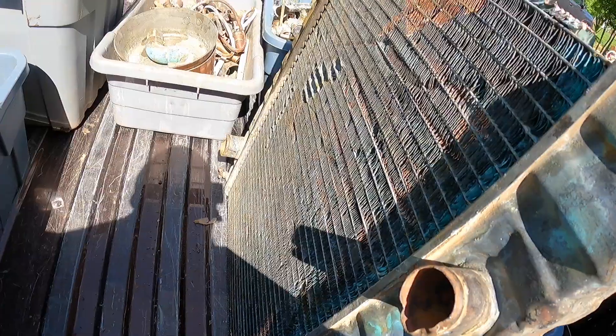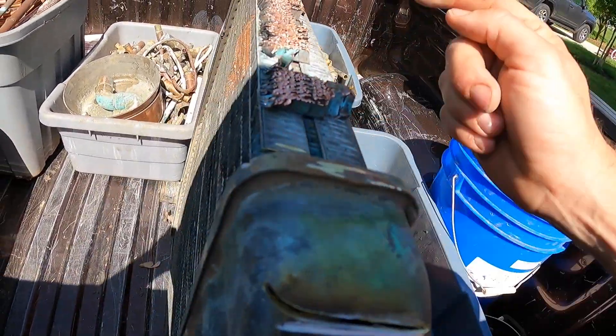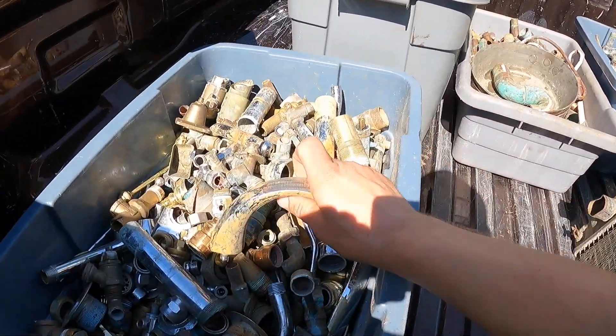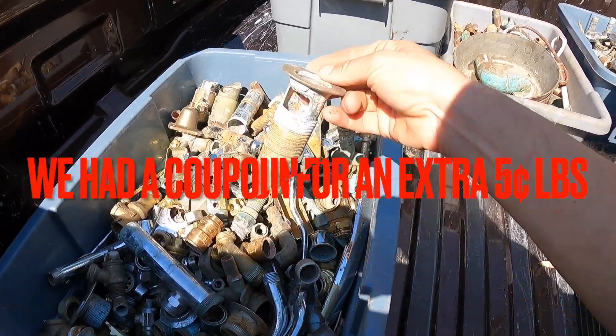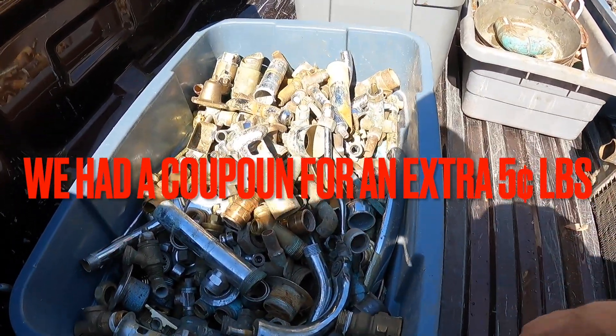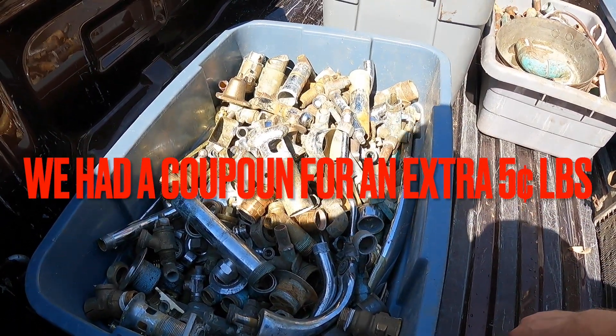Here's a brass radiator that we found — brass on each end, brass on the top. There are copper coils inside, but where we go they like us to just turn it in like that. Brass faucets again, brass drains, and more pressure valves that we tore apart — brass everywhere.